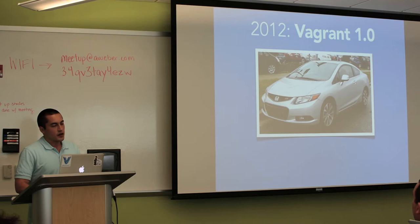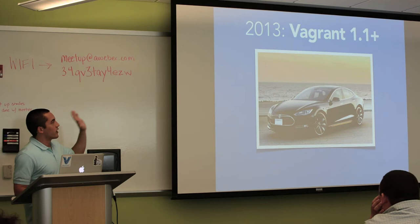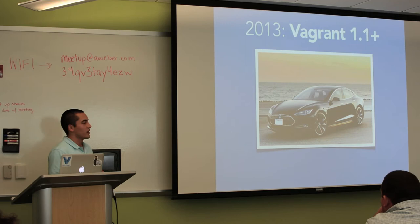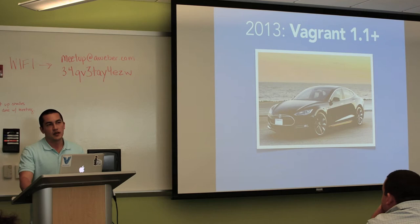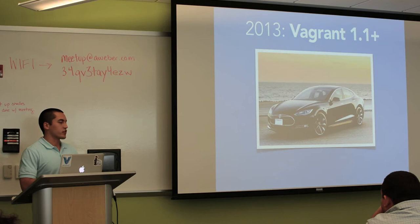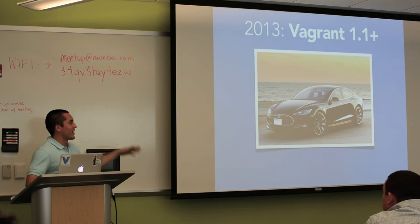About a year after 1.0, Vagrant 1.1 came out, and now we're on 1.2 heading towards 1.3. Vagrant 1.1 onwards is kind of like a Tesla — it's really shiny and has a lot of cool new things, but people aren't too sure about what it's doing or whether they should be excited or if it's going to flop. Vagrant 1.1 gets rid of the last real limitation, which was VirtualBox. 1.1 and forward works with anything — primarily VMware and other desktop hypervisors. It adds a whole new plugin infrastructure.